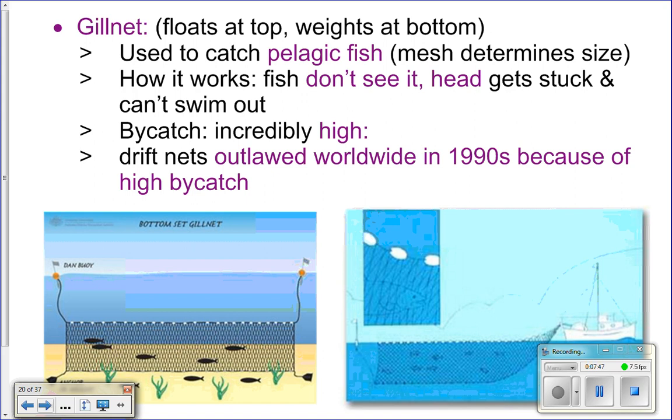Gill nets are basically nets with buoys on top and weights on the bottom to keep the net open. The holes are big enough for fish to swim into and get their head caught, but not big enough to swim all the way through. When they try to back out, their gill covers — the operculums — get caught on the net. The problem is nothing can see the net, so you get tons of turtles, mammals, and birds caught in them. The bycatch is so high that gill netting is now banned.